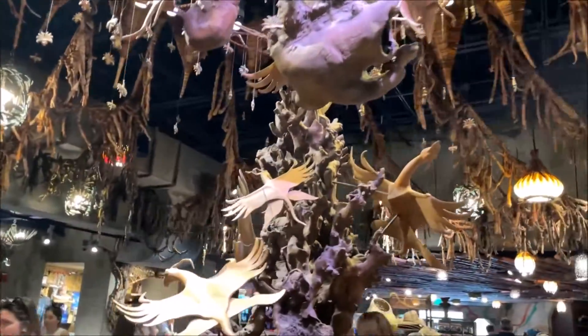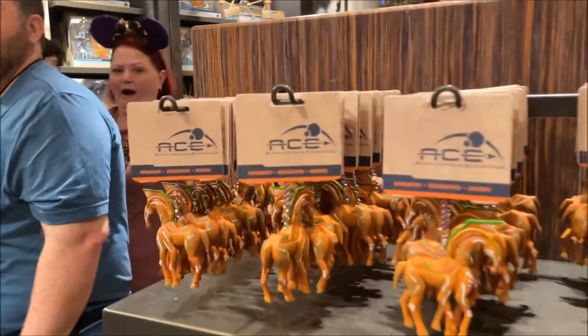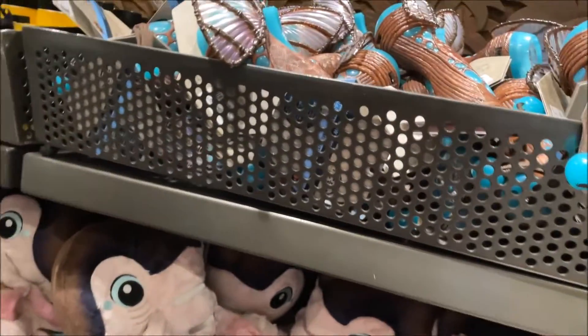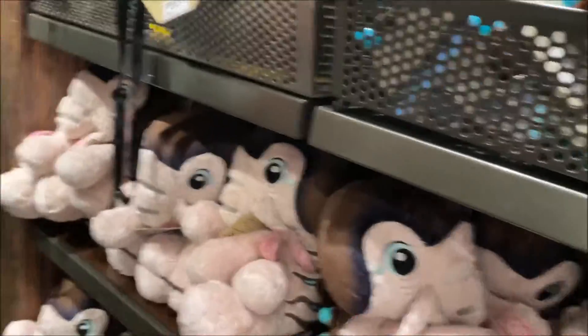Over here we have this major display. They always have some of the best ornaments here at Animal Kingdom. They have a dire horse here, and lots of little plushies — I think that's a dire horse.